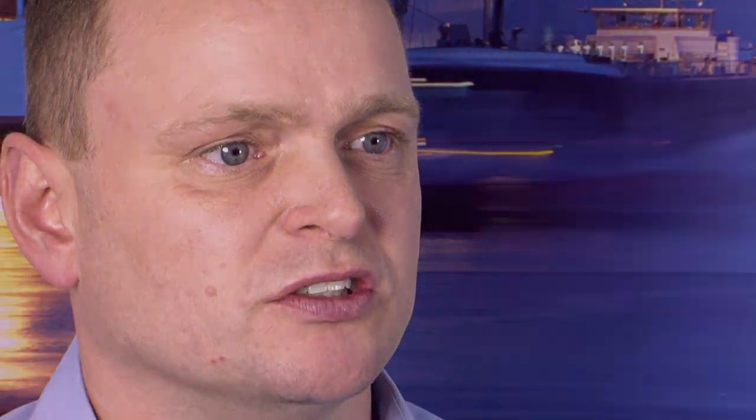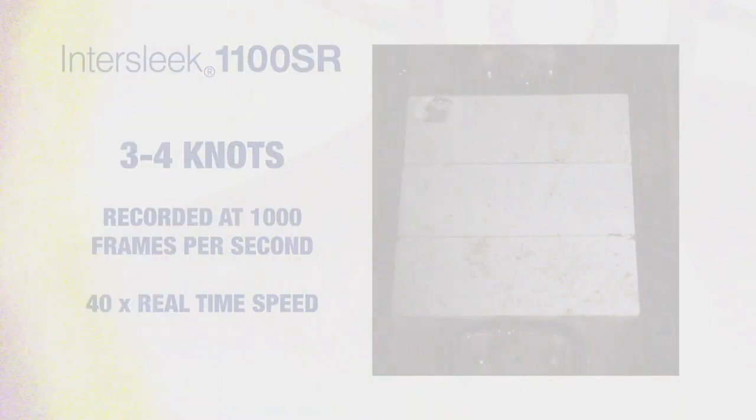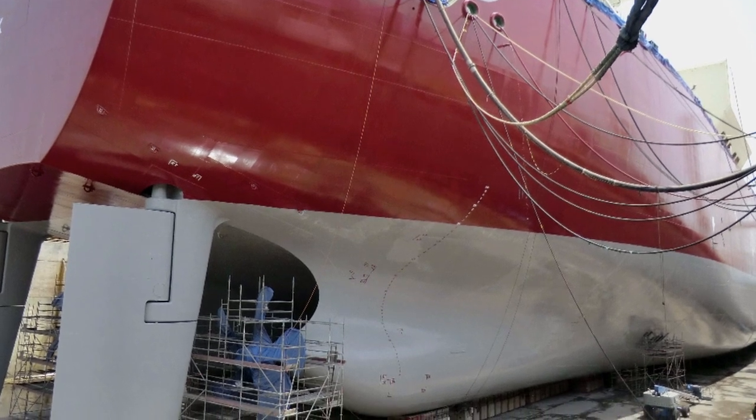InterSleek 1100SR brings all of the benefits of foul release coatings — improved vessel efficiency due to its very smooth surface and excellent fouling control. Through its unique slime release technology, it maintains that performance throughout the docking cycle.